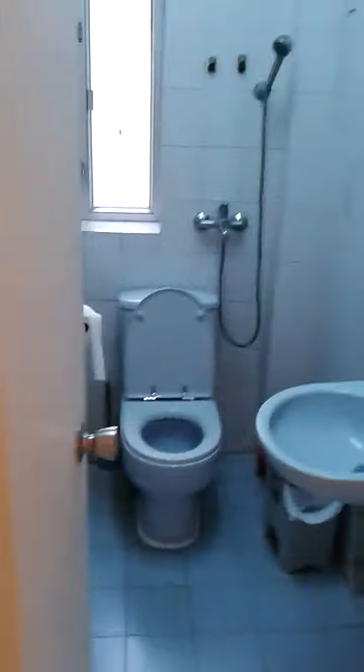All right, this is Causeway Bay. You've got bathroom one, bathroom two — don't know why they're next to each other.